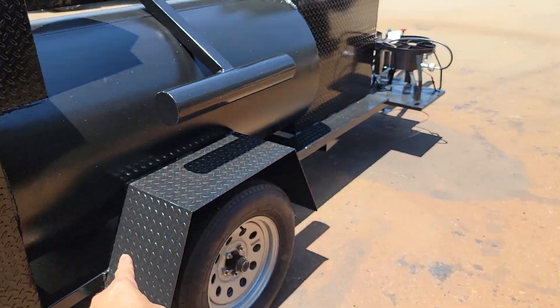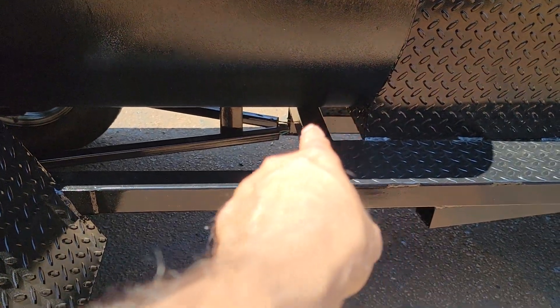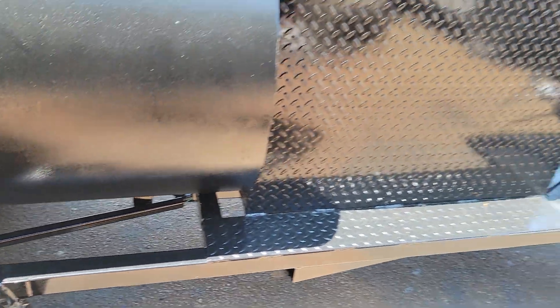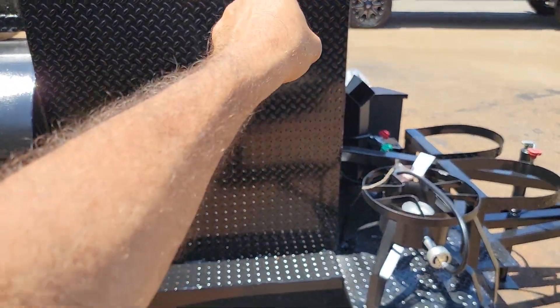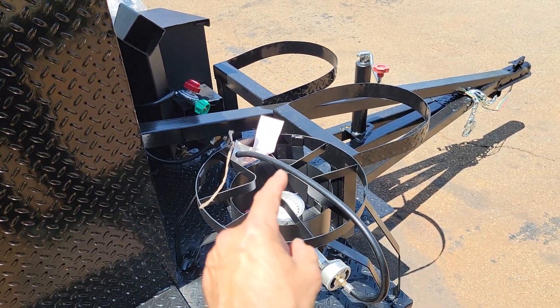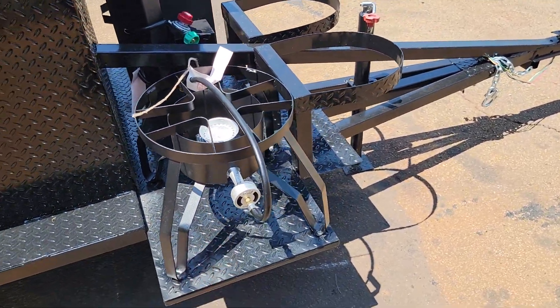Heavy-duty fender. The wires are encased in one-by-ones. Back shelf is a great place to put your sign, your logo. Here is your Brunswick stew burner — corn, boiled peanuts, Brunswick stew, crabs, low country boil is right there.